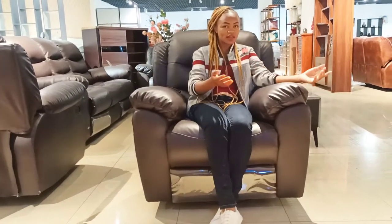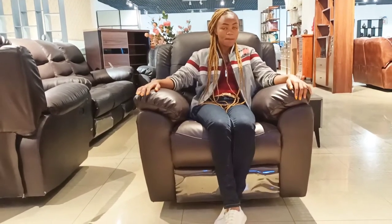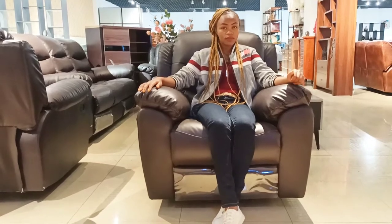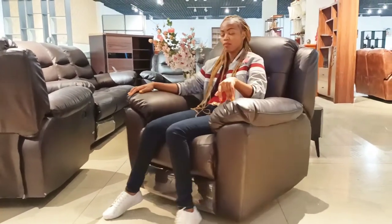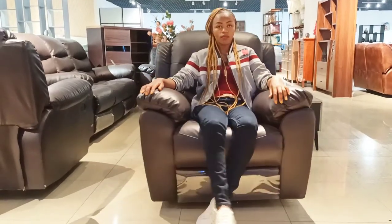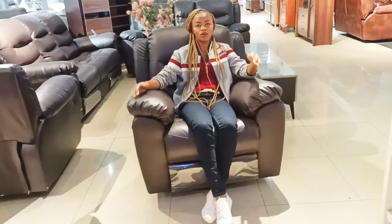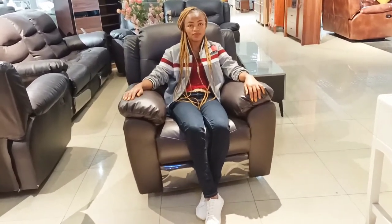Can someone buy a rocking recliner alone without a whole set? Yes, we do offer that option. Also important to know: we have a rocking recliner that is manual — like this one — and we also have an electrical version where you can just switch it on and allow it to rock on its own. For the electrical one, you can also have a remote control. The electrical version is currently out of stock.